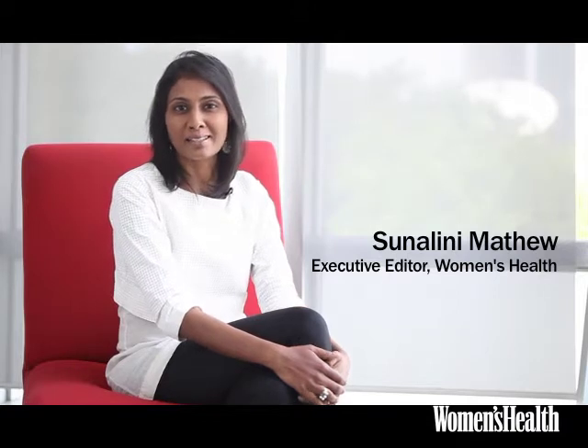Hi, I'm Sonalini Matthew and I work with Women's Health magazine. Every month we give you a quick guide on what you should be wearing if you're pear or straight, athletic or shapely. This month we're doing head-to-toe looks.